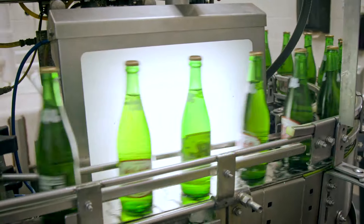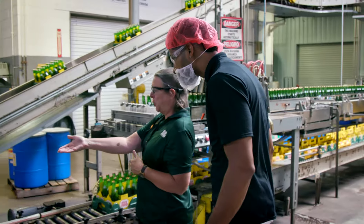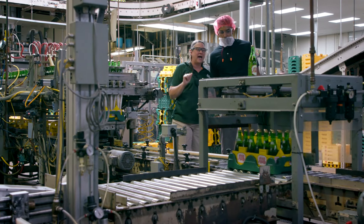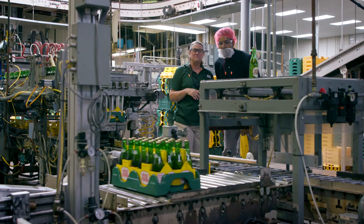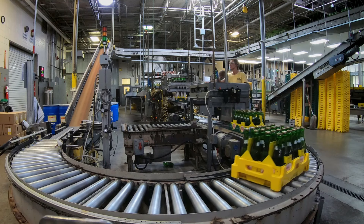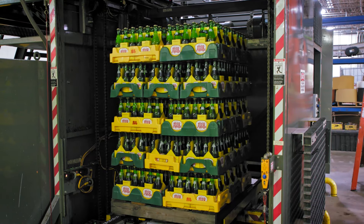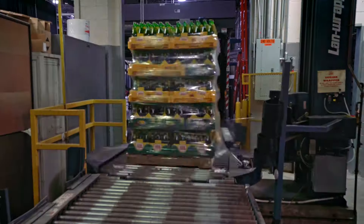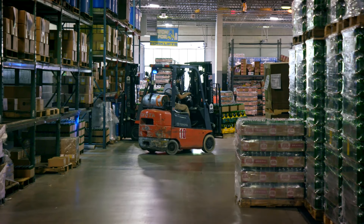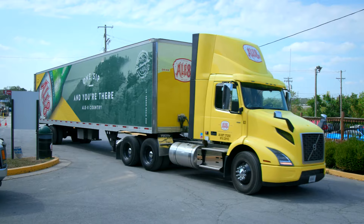Then we're going to send it on down to be case packed. This is our case inspector — it's going to make sure there are 24 bottles, and if there's not, it's going to push it aside. Amazing, isn't it? Then we send it on down to our palletizing system to put 40 cases on a pallet. The pallet then moves on to the shrink wrap, and once the stack is secure, a forklift operator is going to take it and store it in the warehouse so it can go out to retailers.